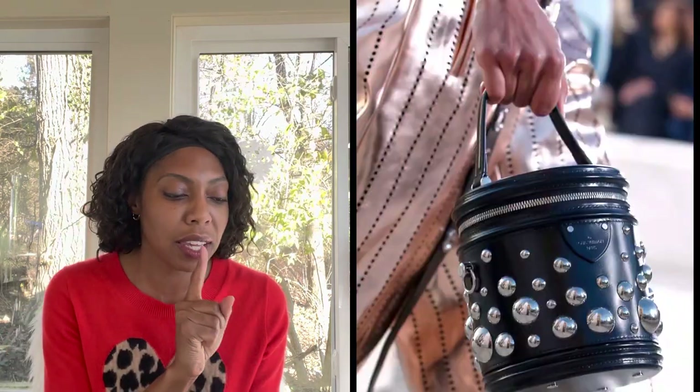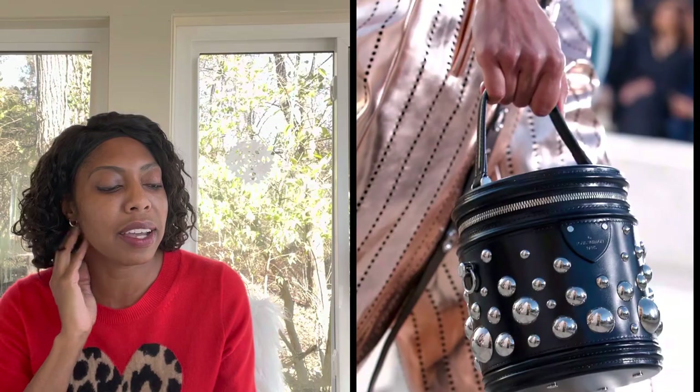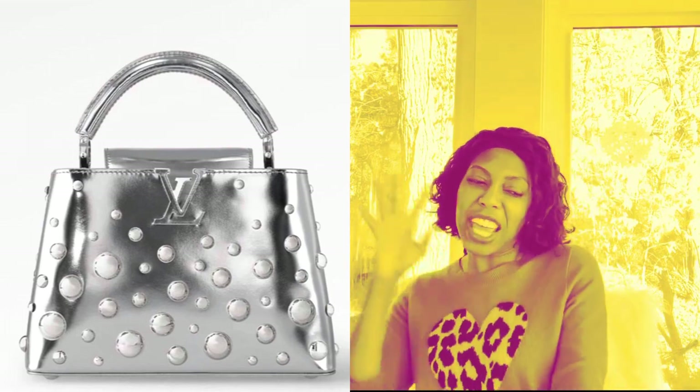Moving on to the Capucines — this one looks like it's sick. There's also a version with silver and bubbles on it. What I love most about this version is the silvery metallic color. What I care less about is the bubbly effect — it feels like someone took a blowtorch to this bag, like it's boiling over. But maybe that's the vibe: it's fire, it's hot, it's boiling over.